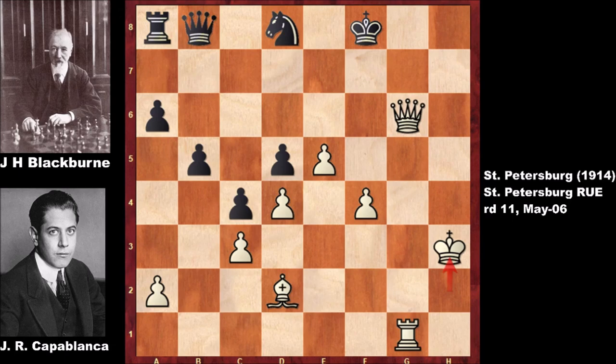Which nickname is scarier — the Black Death or the human chess machine? I think the human chess machine is actually scarier. Look at AlphaZero right now — it is plain scary. Some say the machines can conquer the world, like in the Terminator movie. Machines don't have emotions, don't have feelings — they only do their job with no mistake. This is what Capablanca did. He made no mistake.